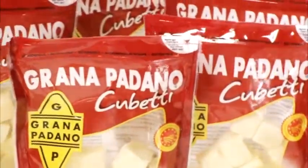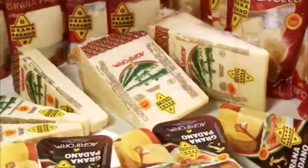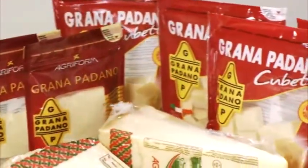The Grana Padano consortium logo on the packages guarantees the quality of the product at the source. The stand-up packaging comes with a zip for easy closing after use.